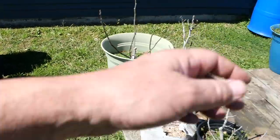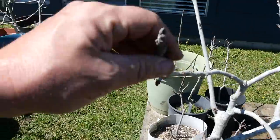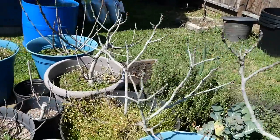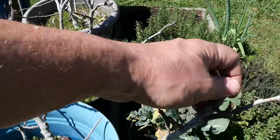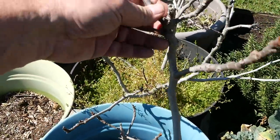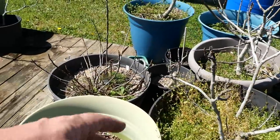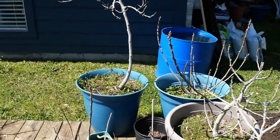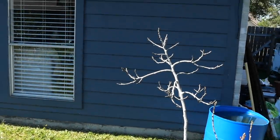Same thing over here — some of these trees need serious attention, some of them don't. I'll show you that in a separate fig pruning video. All these figs survived the freeze last year; they only grew a little bit because they were so stunted by that freeze. But they're ready to break out again — look at that beautiful tree.